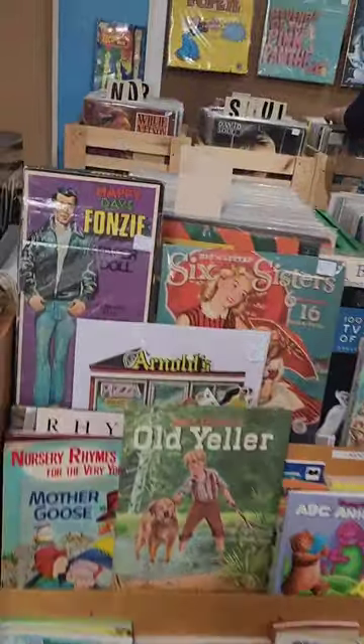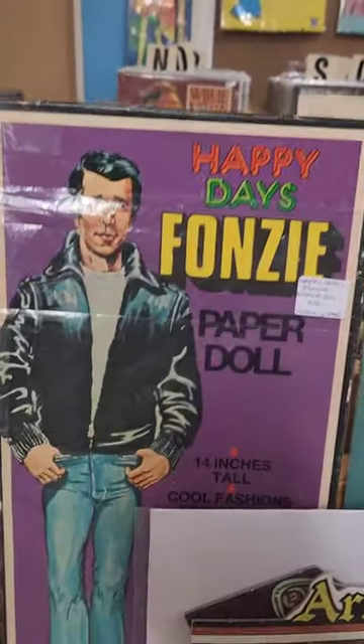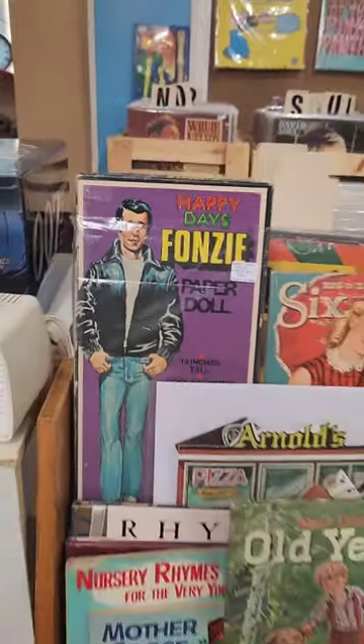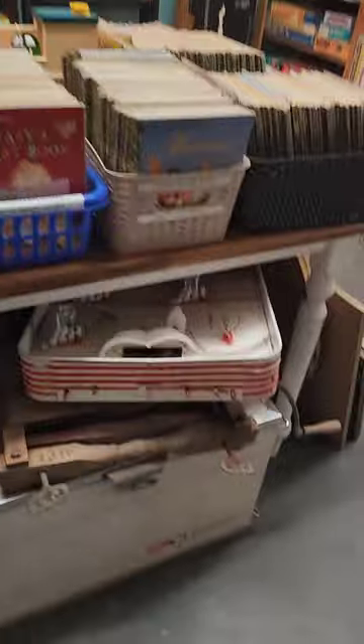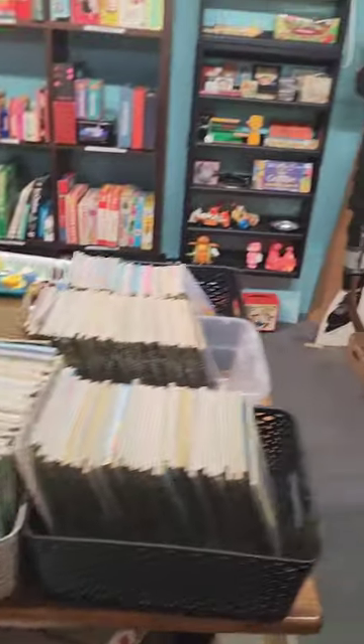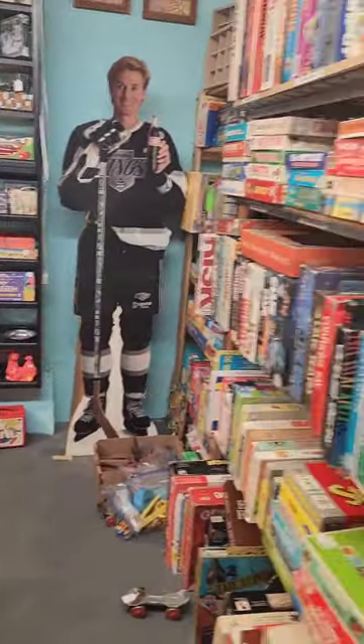Looking at cool stuff. Look at all the pictures — I love that! Pretty cool. Little hockey table. Look at the Wayne Gretzky stand there.